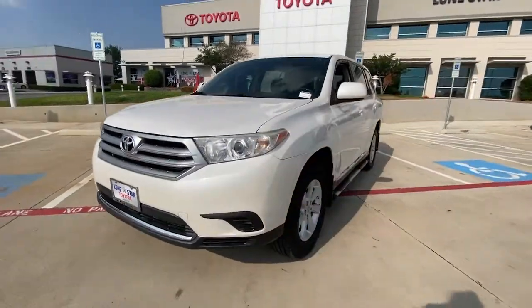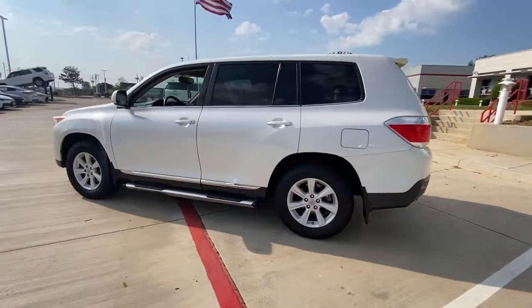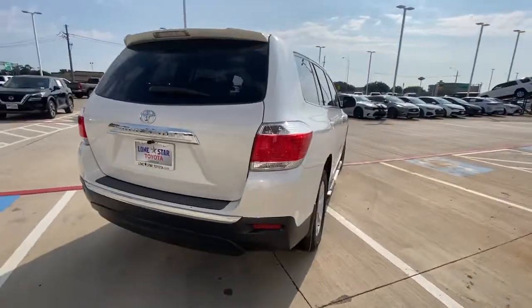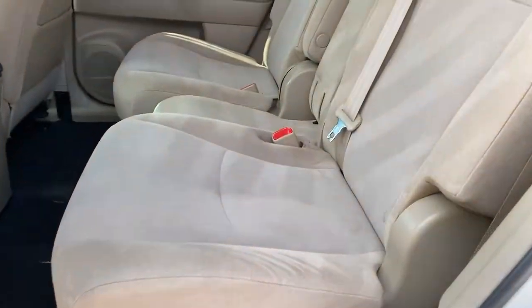You will be amazed by this 2012 Toyota Highlander. This vehicle is an outstanding buy with fewer than 200,000 miles on the odometer. Give your family this spacious, efficient Highlander and start building your road trip memories.